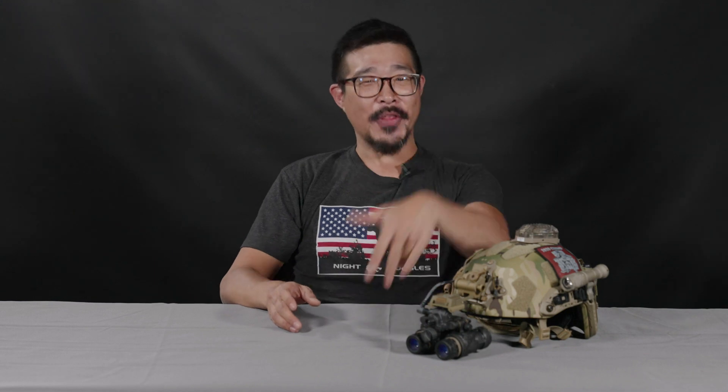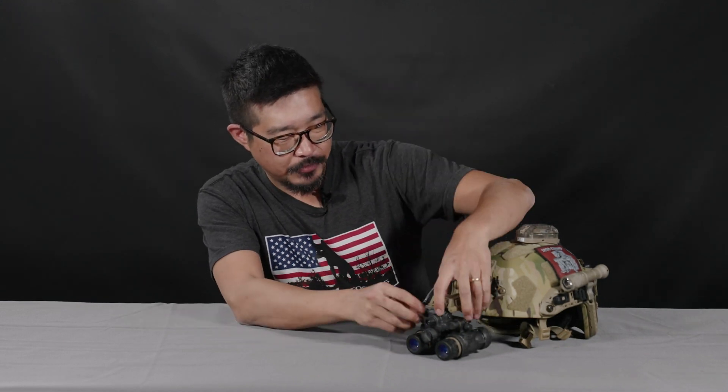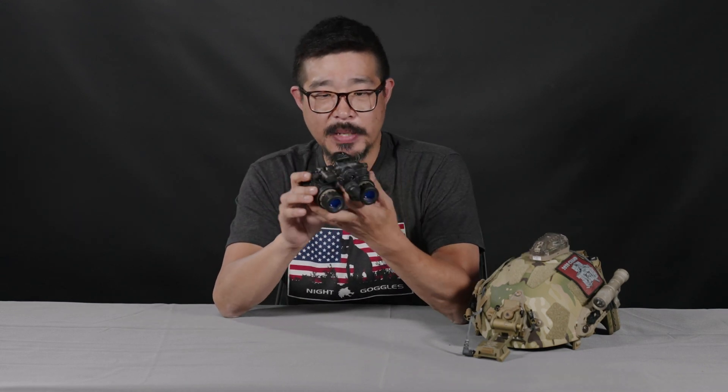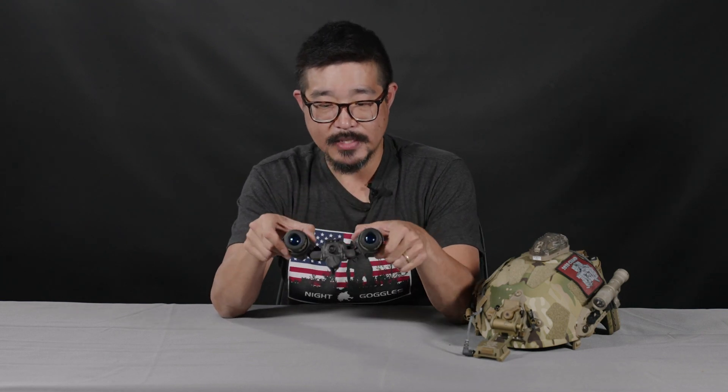So enough about the background and the nomenclature and all that nerd stuff. In terms of the goggles themselves, the PVS-31 Alpha — the L3 Harris BNVD — is a lightweight dual tube binocular night vision goggle. It is an articulating system, so you adjust the interpupillary distance by rotating the pods up into the side, and you can adjust them from very close to match your individual interpupillary distance.